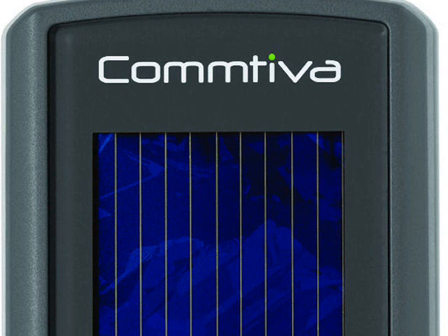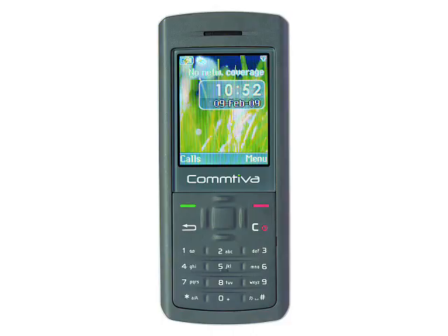It weighs around 90 grams and measures 105 x 45 x 16mm. There's no Bluetooth or digital camera on the Sola, but that sort of thing will just drain the battery. On a full charge, the Sola should give over 3 hours of talk time and about 10 days standby time.